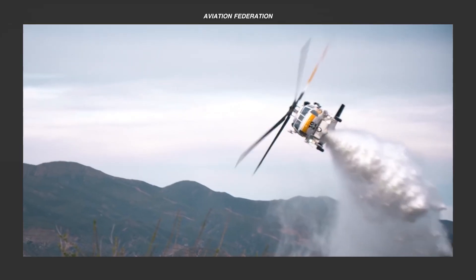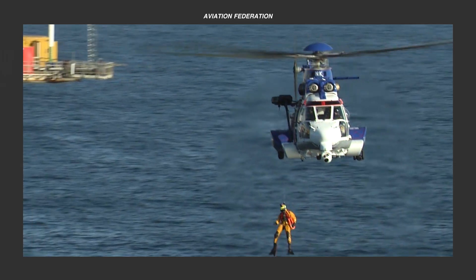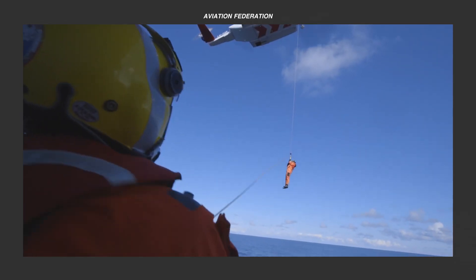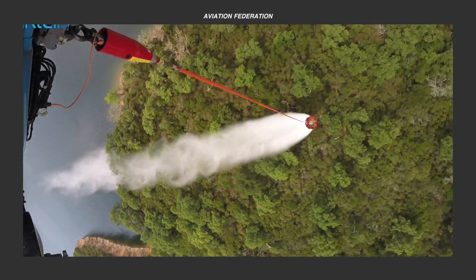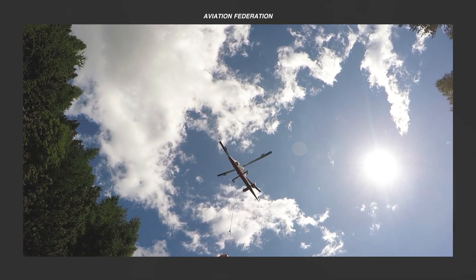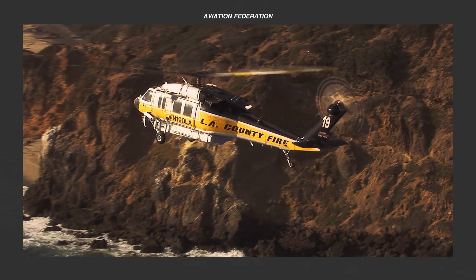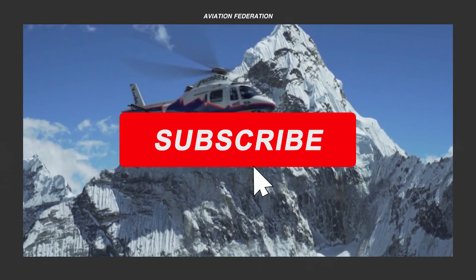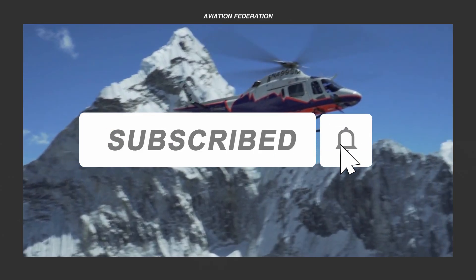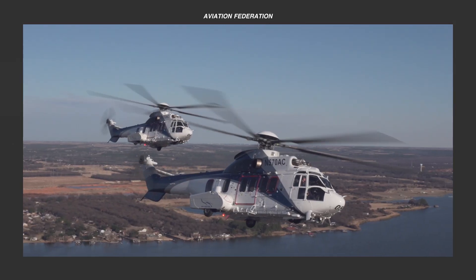How would you rank our list of the best firefighting and rescue helicopters? Do you agree with our lineup, or do you think something else deserves the top spot? Let us know in the comments what you think, and be an active part of our community. Once again, this is Sophie and you're watching Aviation Federation. Don't forget to subscribe and hit the bell icon to keep up to date with our latest videos. Thank you for watching, and fly safe!